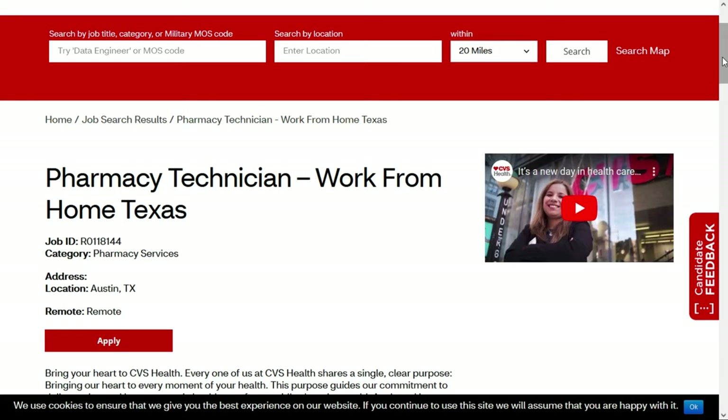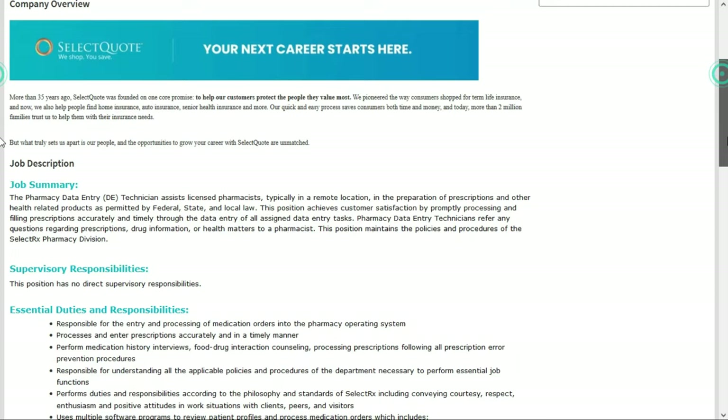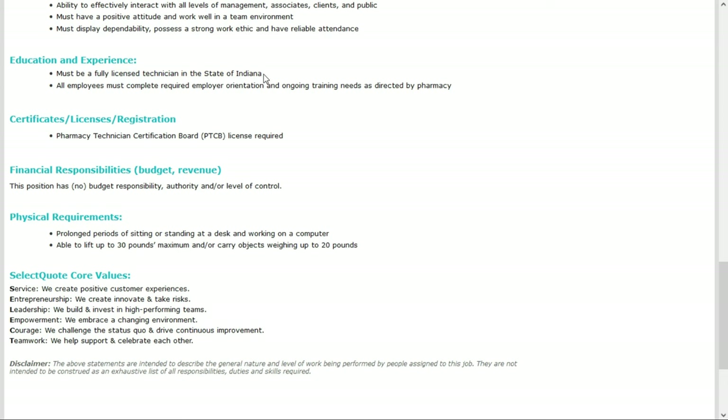SelectQuote is looking for a nationally certified pharmacy data entry technician. This is a full-time remote position, and they'll pay between $17 and $20 per hour. You must be a fully licensed technician in the state of Indiana and complete the required orientation and ongoing training as directed by the pharmacy. A pharmacy technician certification board license is required for this job.